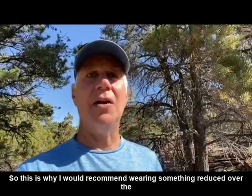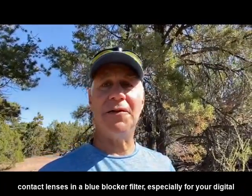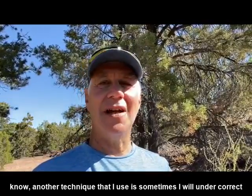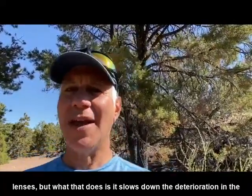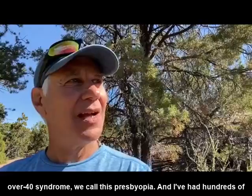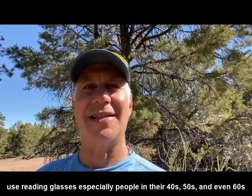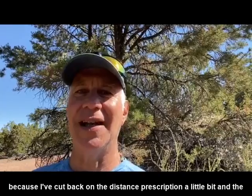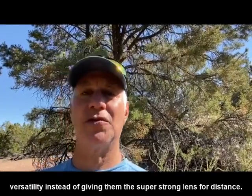This is why I would recommend wearing something reduced over the contact lenses — a blue blocker filter — especially for your digital time, as this will prevent your eyes from getting worse. Another technique I use is to sometimes undercorrect somebody just slightly in the distance with their gas permeable lenses. This slows down the deterioration in the over-40 syndrome, which we call presbyopia. I've had hundreds of patients come back and say they don't need reading glasses — especially people in their 40s, 50s, and even 60s — because cutting back on the distance prescription a little gives their visual system more versatility.